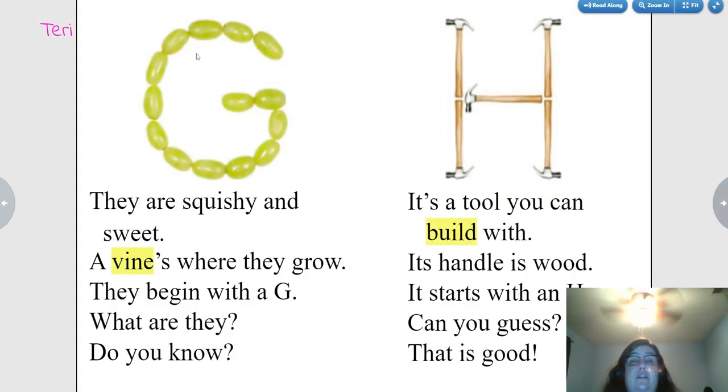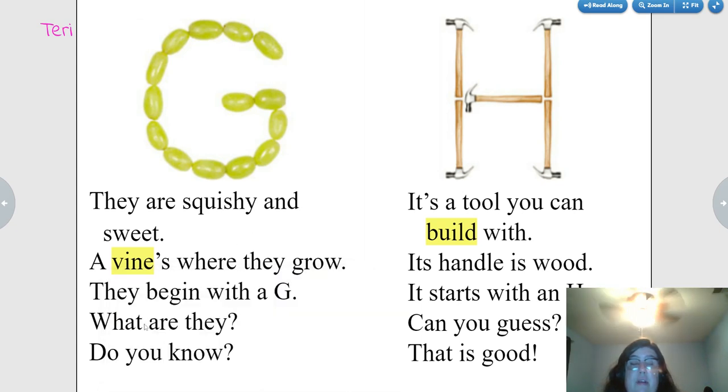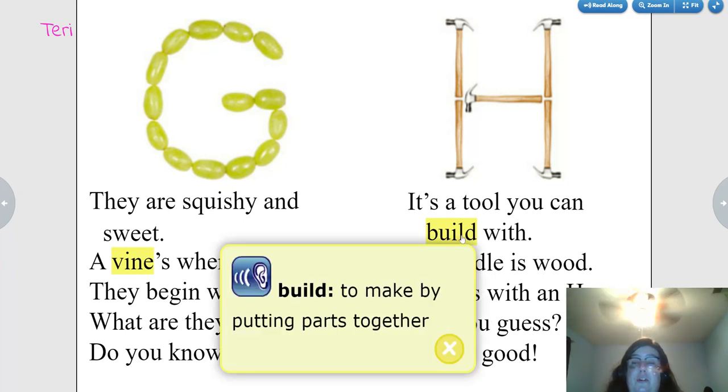They are squishy and sweet. A vine is where they grow. They begin with a G. What are they? Do you know? Grapes.